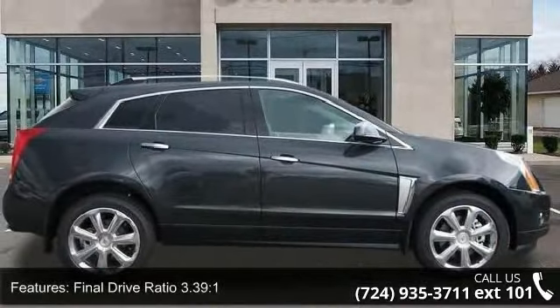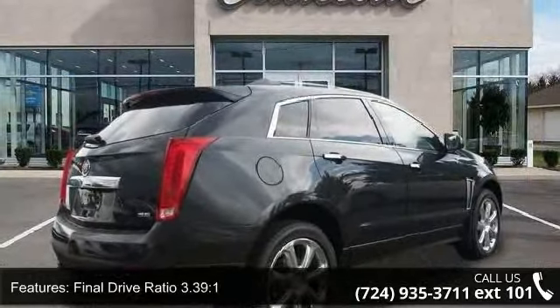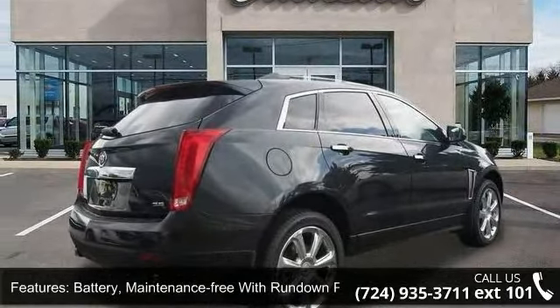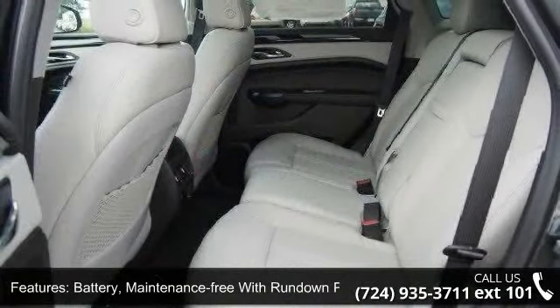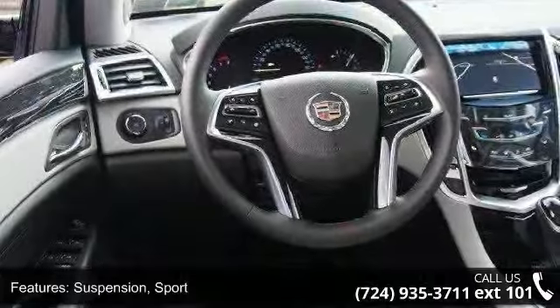Some of the top features included with this vehicle are: Final Drive Ratio 3.39 to 1, Battery — maintenance free with rundown protection, Suspension — Sport, Steering — Power, Variable Effort Rack and Pinion, Speed Sensitive.